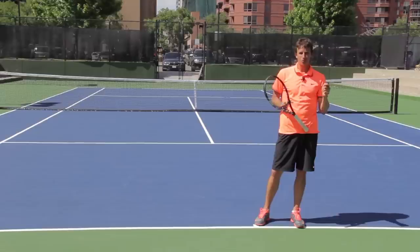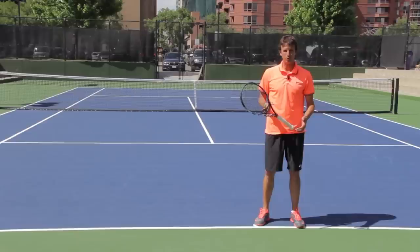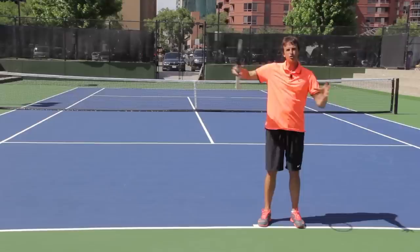When players practice, they do too many drill groups where there are multiple people on the court. Maybe they're with a pro and three, four, or five players, and they hit a couple of balls and then go to the back of the line. That's not going to simulate point play. So they feel like they're hitting their forehand great in drill, then go play a match and can't hit a forehand in the court. There's too much discrepancy between match play and drill play.